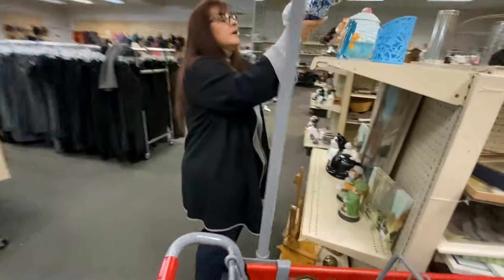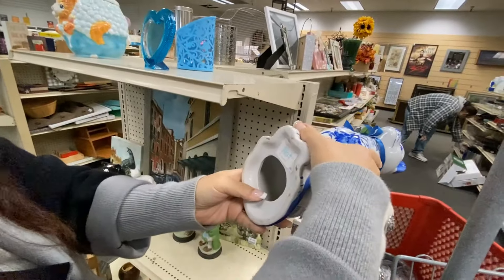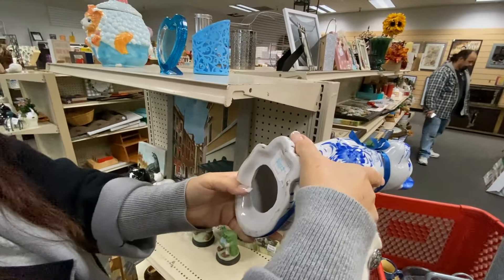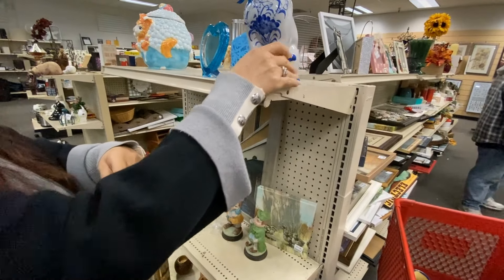I thought about this blue and white cat. It is from Pier 1, and it is a little bit vintage. They wanted $13 for it though, so I left it there.